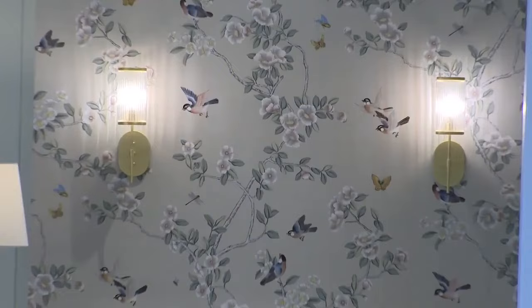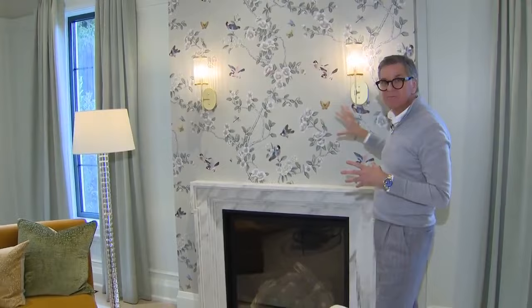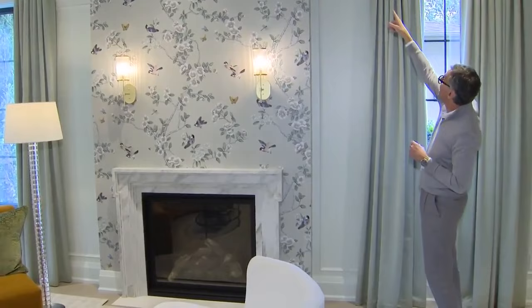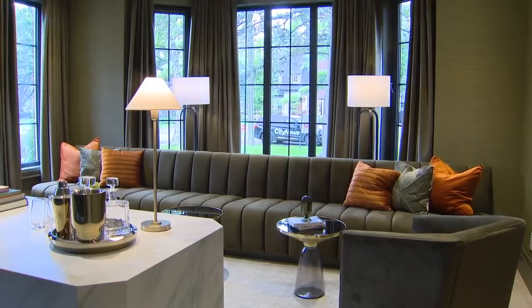I chose this dramatic wallpaper just for the chimney breast — it's almost art itself, so I didn't even put anything over it. We have sconces to really add some light to the space. We paneled the room and painted it this soft green with green drapes, and there's a bit of wallpaper at the top. With this seating area you see the fireplace, you see the garden, and it has two entrance ways.